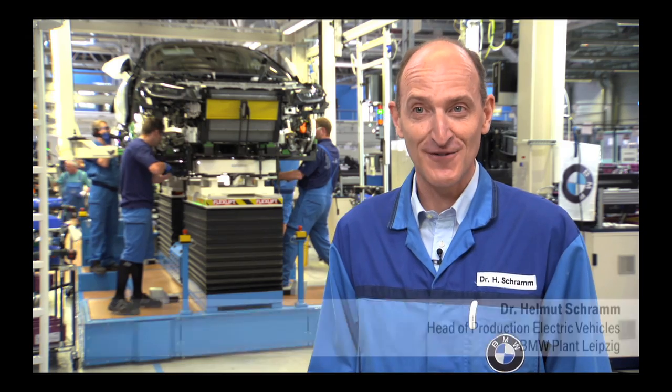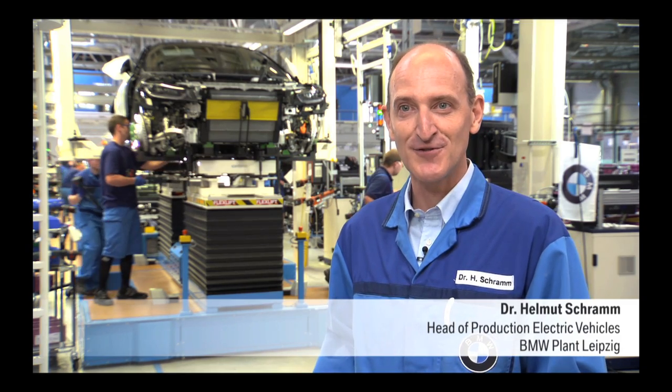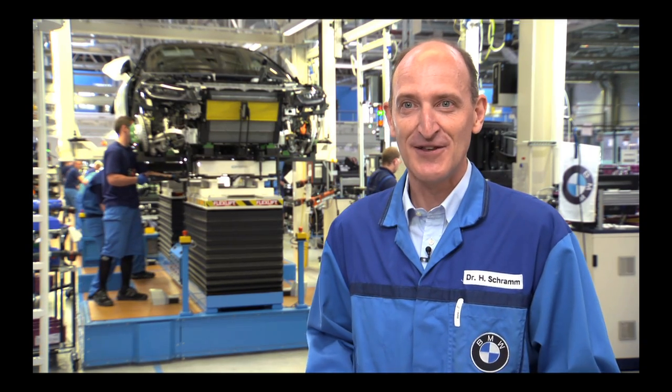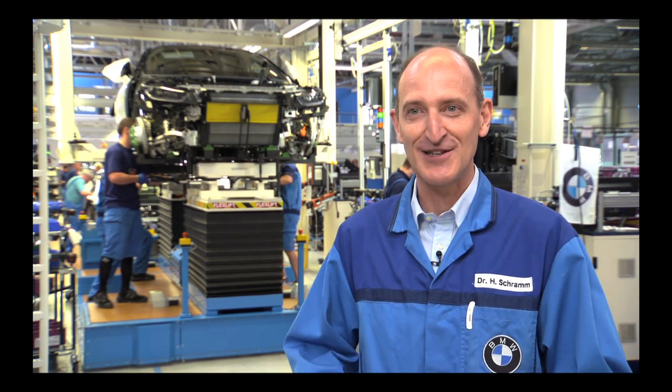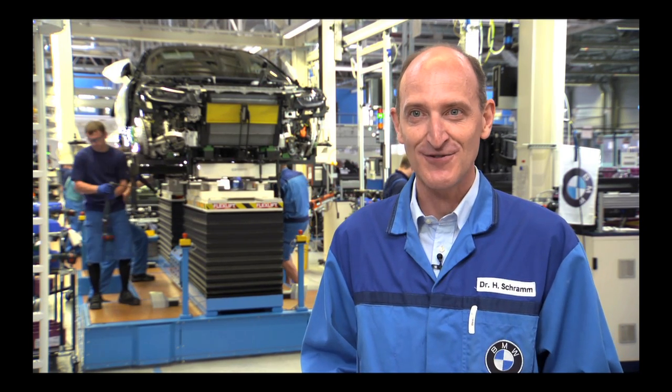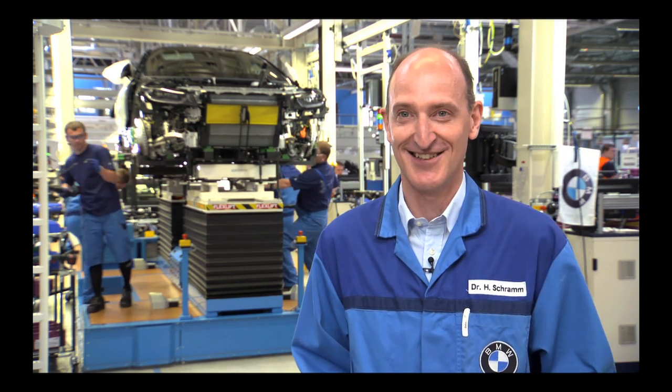That was the exciting question for all of us: how can we align the new production structures with this completely new vehicle architecture? And I can tell you now that we've achieved top-level quality. The car's quality is outstanding, already at this early stage after production start-up. I get goosebumps just thinking about the fact that these people are already building the car in perfect quality.